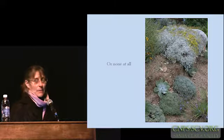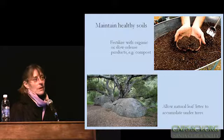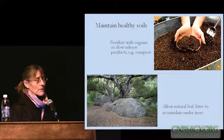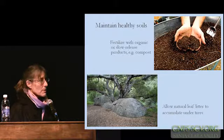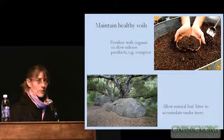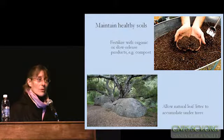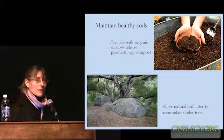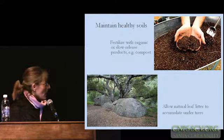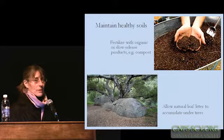Natives have a reputation of not being highly demanding with respect to nutrients, so constantly throwing fertilizer in your native garden is usually not necessary unless you're really trying to change the soil that you have. It's far better to work with what you have and plant plants that are going to adapt to your soil. But you might find certain plants that are languishing and would appreciate a little supplemental nutrients. I think it's far preferable to use compost — preferably something you created yourself — or at least a slow-release organic-derived fertilizer. One of the best ways to feed the soil and maintain healthy soil is just to allow the natural leaf litter to accumulate underneath the trees and shrubs and throughout your garden.